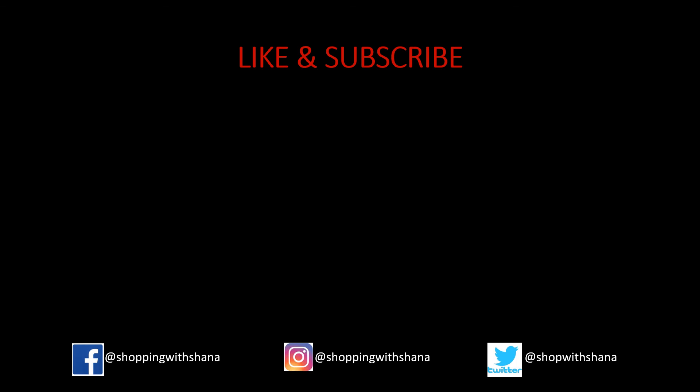Thank you so much for watching. If you like this video, give me a big thumbs up. Please leave comments and let me know if you want to see more of these Meijer videos. Follow me on Facebook, Instagram, and Twitter, and if you can share this with anybody, that will help get the reach out, boost the video views, and help me do more of these more often. Have a wonderful week and I'll see you later.